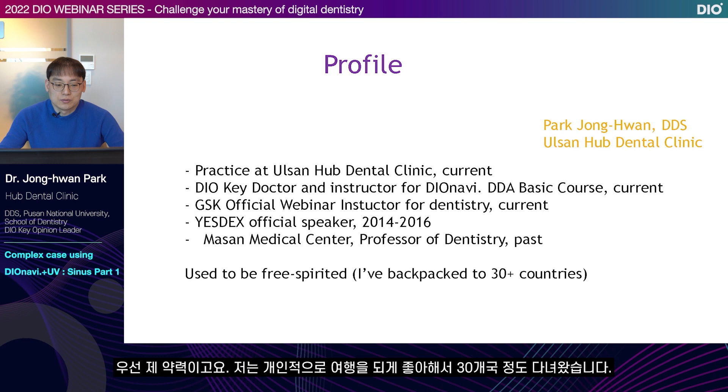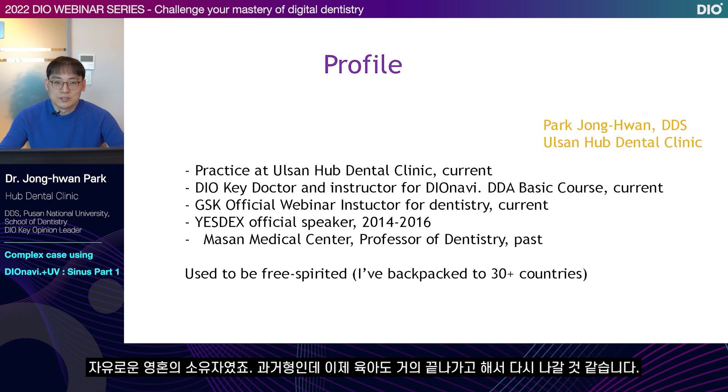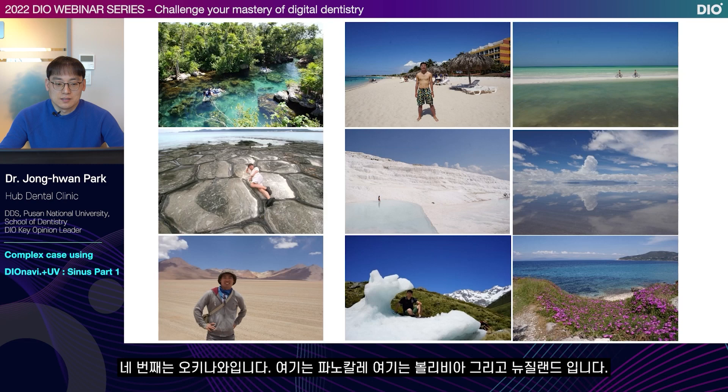This is my bio. I personally really enjoy traveling and have been to about 30 countries. I think I'll be going to four more countries this year. I was a free-spirited person, but now that my children are getting older, I think I'll be able to travel again. These are the places I've been to: Cancun Mexico, Cuba, Mexico, Okinawa, Panacale, Bolivia, New Zealand, and Samos, a Greek island.